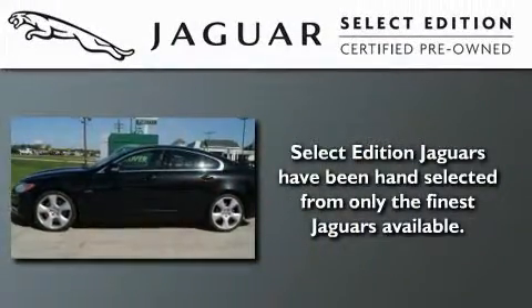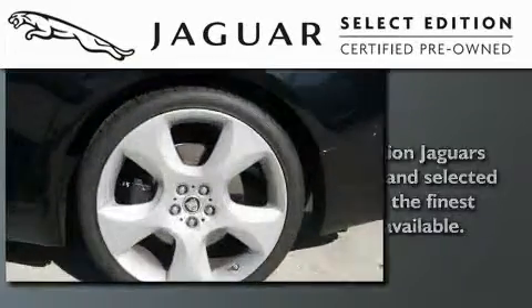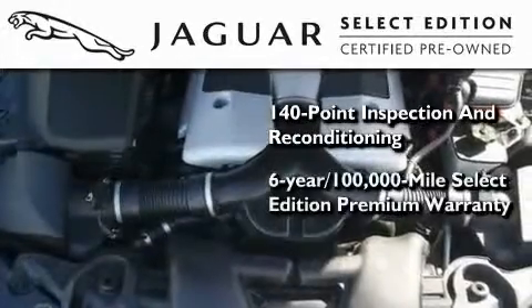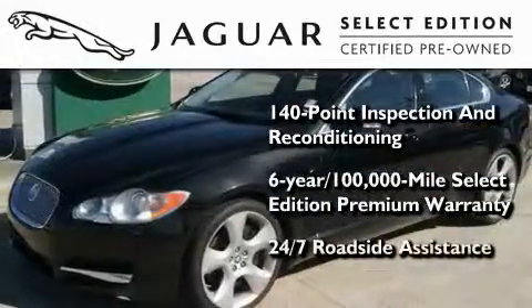All the beauty and distinction of a brand new Jaguar can be found in this select edition certified pre-owned model. As part of the certification process, it went through a 140-point inspection and now comes with a six-year, 100,000-mile warranty with zero deductible and 24-hour support from Jaguar Roadside Assistance.